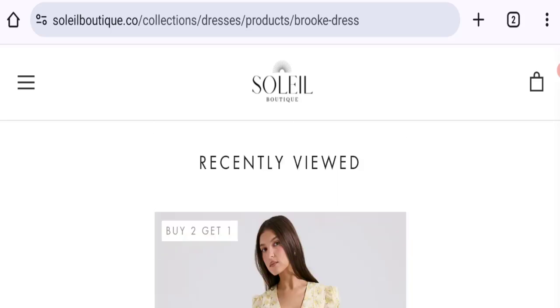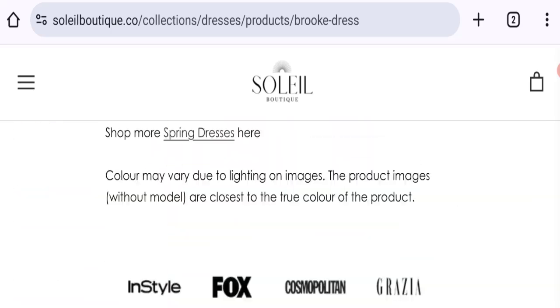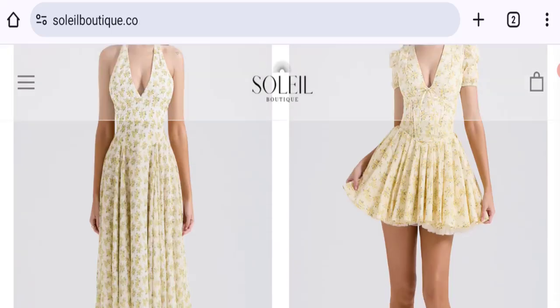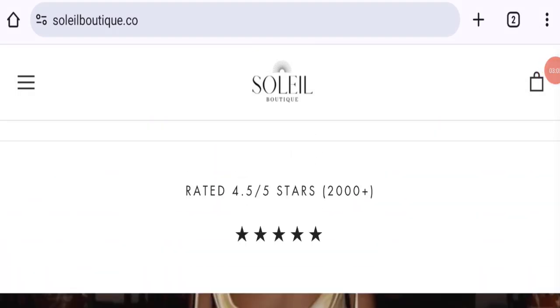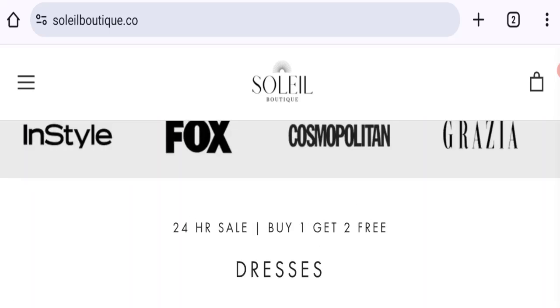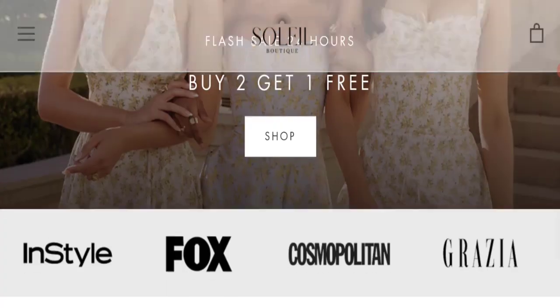Now let's talk about Soleil Beauty customer reviews — but there are no customer reviews or ratings mentioned on this website, which is a big negative point. The trust index score of this website is 80, but the business trust ranking is 52.2 out of 100, which is a medium trust ranking. According to our research, we found a one-year-old domain, no social media accounts, no customer reviews, and a medium trust ranking.